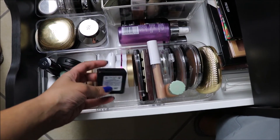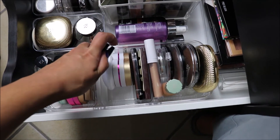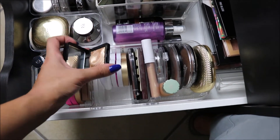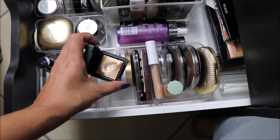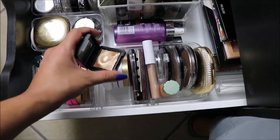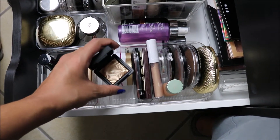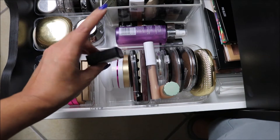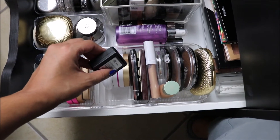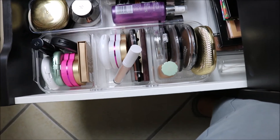I have this one in here from Kiko. Let me see if I can open it — oh, it's not as hard as I thought it would be. This is an eyeshadow. This one is really, really beautiful as a highlighter, so I was keeping it in here, but I think I will move it to the eyeshadow drawer.